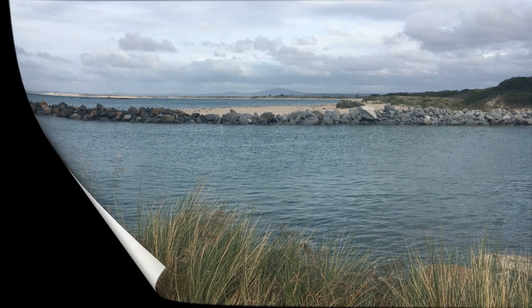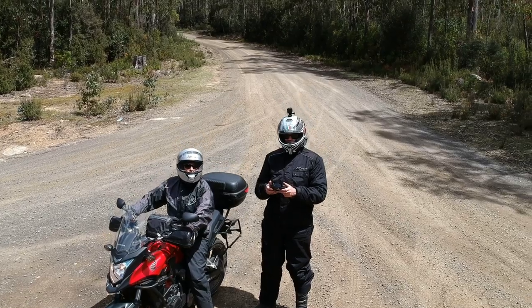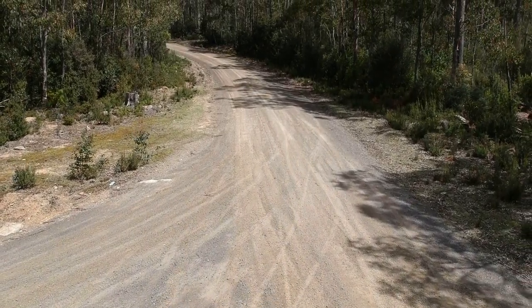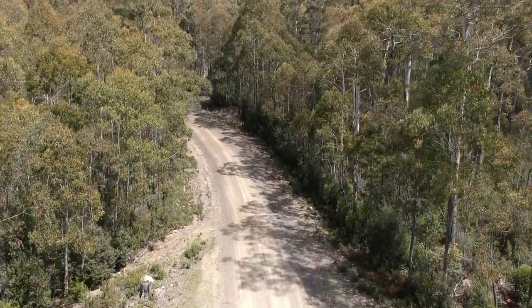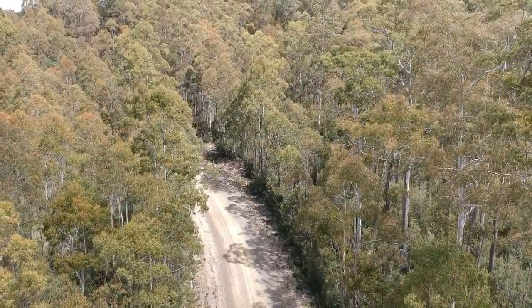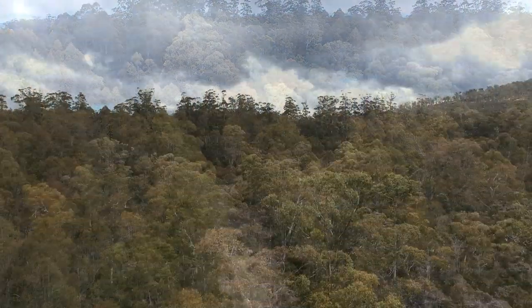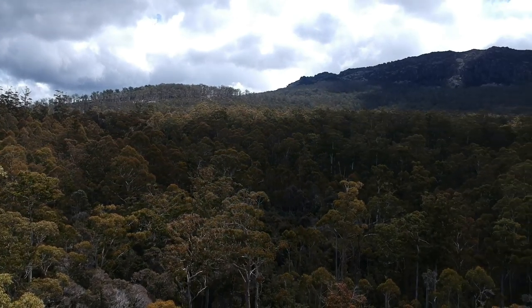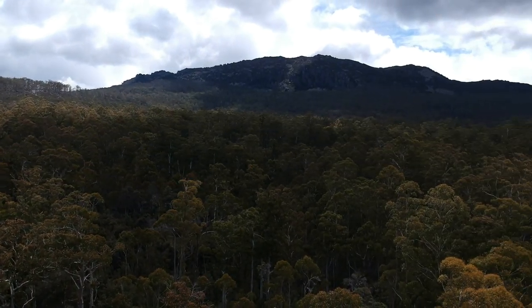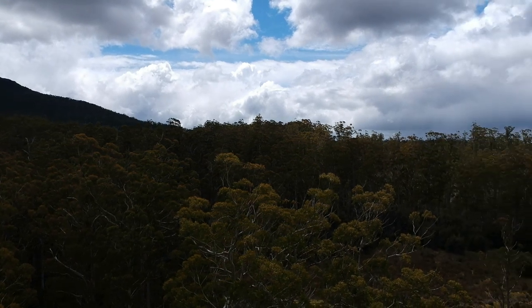Tomorrow we're heading further down the east coast to try a bunner. Just in case you're not completely bored by now, here's some drainage, just to end the video. We'll see you in the next video.